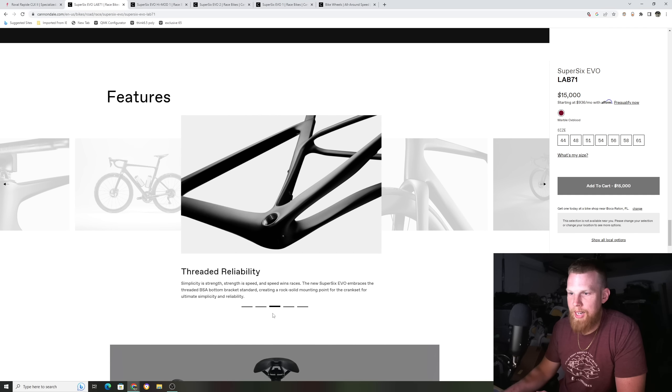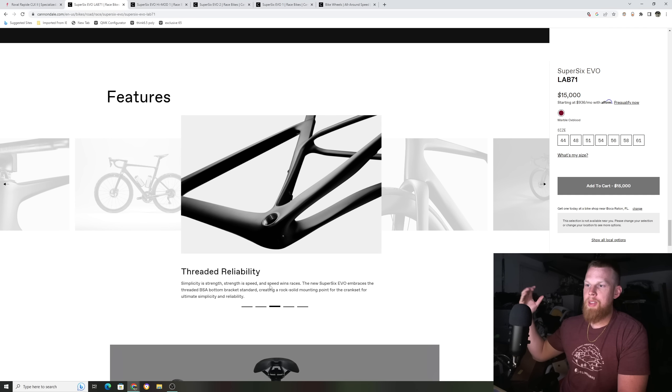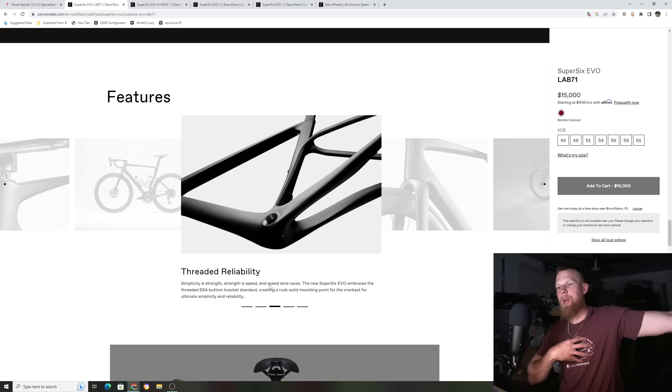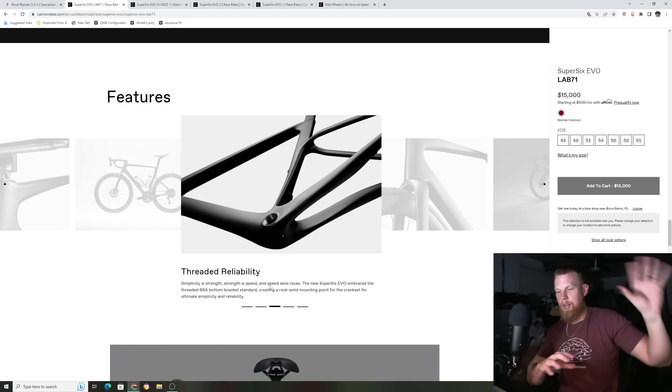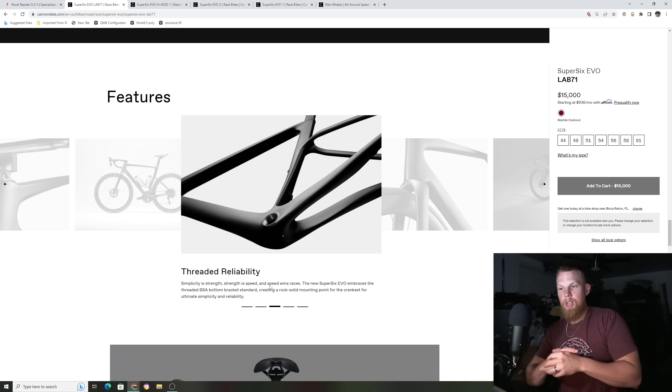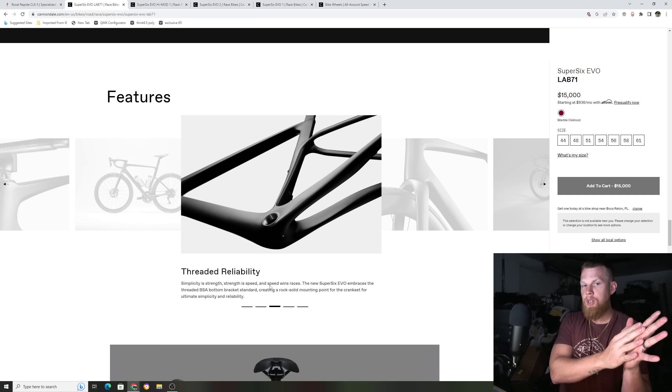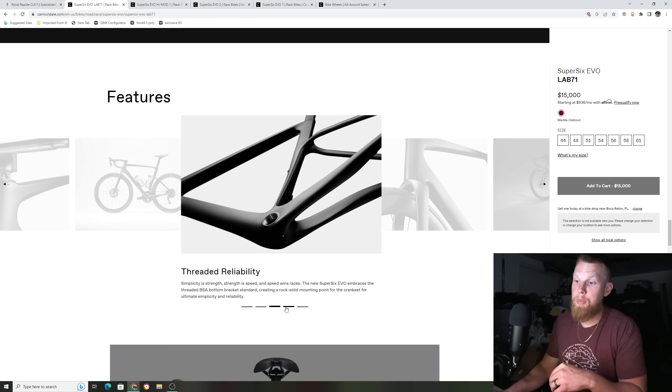They also went to a threaded bottom bracket, which you seem to see every single company now doing. They kind of just gave up on press-fit bottom brackets, except for Giant and Scott. They're going back to threaded BBs because people are so tired of creaky bottom brackets. Threaded BBs have been around for a long time — you put grease in there, tighten them down, and they usually don't make any noise. So Cannondale gets rid of the BB30 configuration they've had for so long and went to a threaded BB for better consumer reliability.